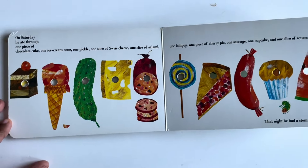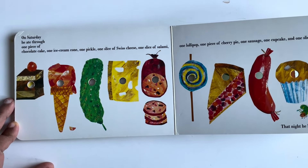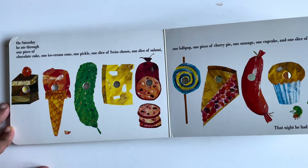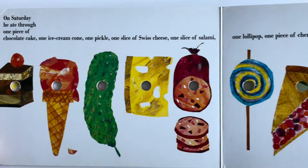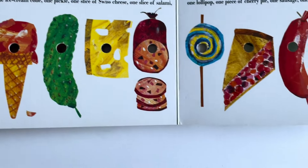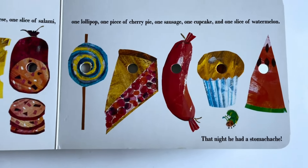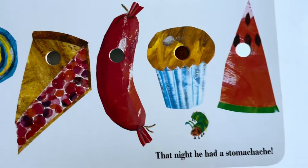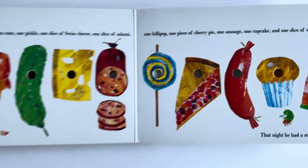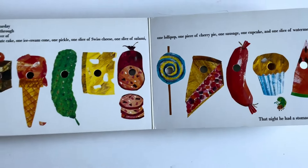Look what he ate on Saturday: one piece of chocolate cake, one ice cream, one pickle, one slice of Swiss cheese, one slice of salami, one lollipop, one piece of cherry pie, one sausage, and one slice of watermelon. After eating all of them, of course, he had a stomach ache.